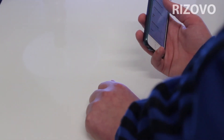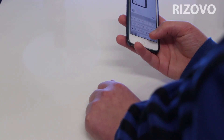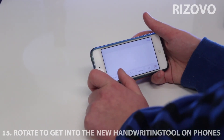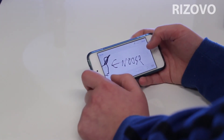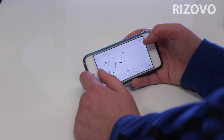When you're in Messages and speaking to your friends you can get into the handwriting tool and send really nice personalized messages to anyone. It's like one of the best features in iMessage.